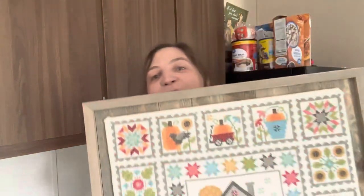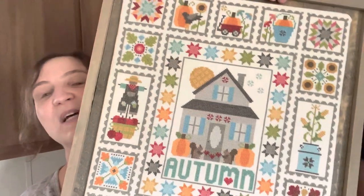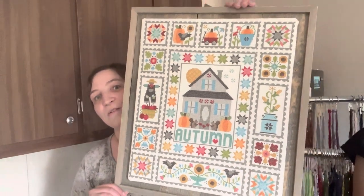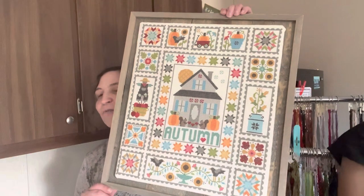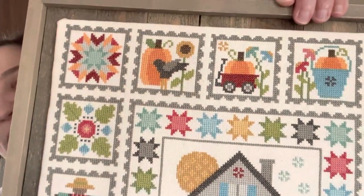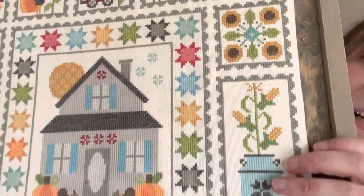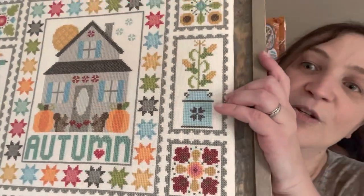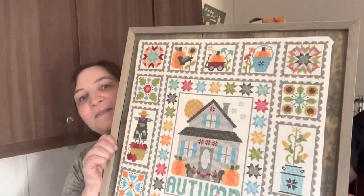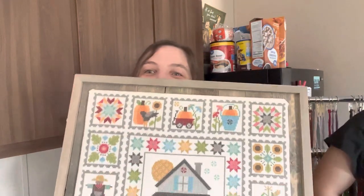Another one I did was Autumn Love, also by Lori Holt for It's So Emma — a Fat Quarter Stitch Along with Fat Quarter Shop. I did this on a 25-count Potato Lugana, I believe a Wichelt fabric — check below. Just the regular DMC flosses that it calls for. Super fun, relatively quick because the holes are nice and easy to see. It is really big, but when you're working on it you tend to get a lot done. I love this one — it's found permanent residence on my cabinets where I have all my cross-stitchy stuff.